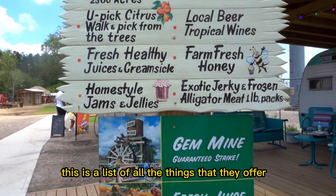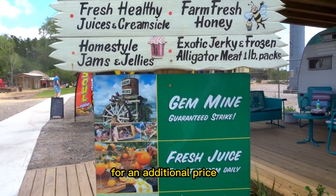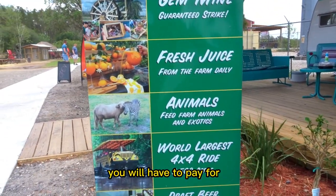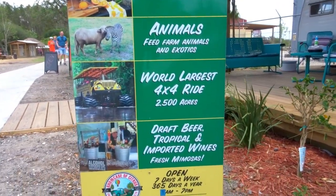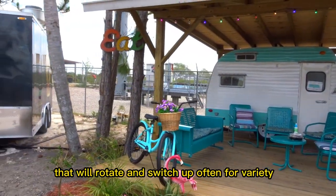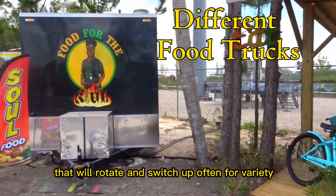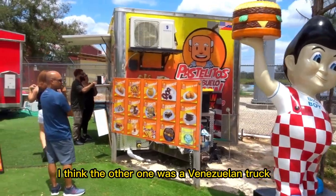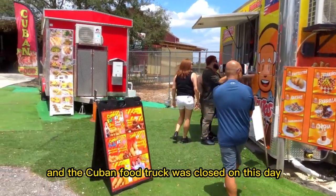This is a list of all the things that they offer for an additional price. Basically anything that you or the animals consume you will have to pay for. They have food trucks on site that rotate and switch up often for variety. On this day they had a soul food truck, a Venezuelan truck, and the Cuban food truck was closed.